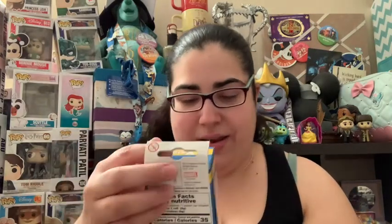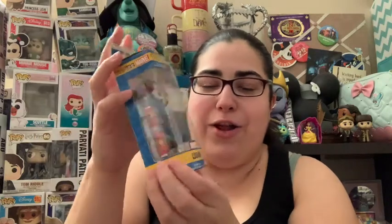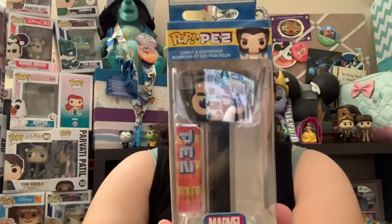And then we have the Pop Pez — that's a mouthful — Pop Pez of Logan, and you guys know I love Logan. He's my second favorite X-Men.